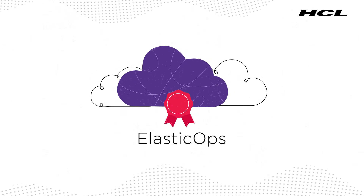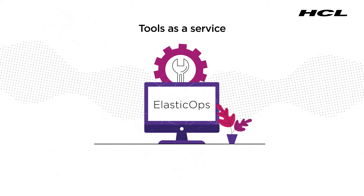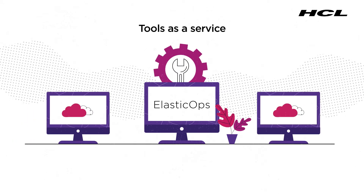Certified by leading cloud providers, ElasticOps offers integrated and customized tools as a service for enterprise-class scalability.